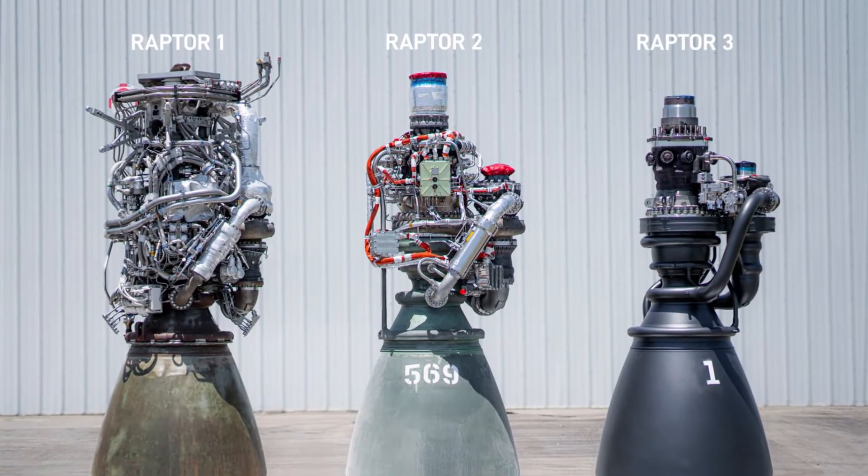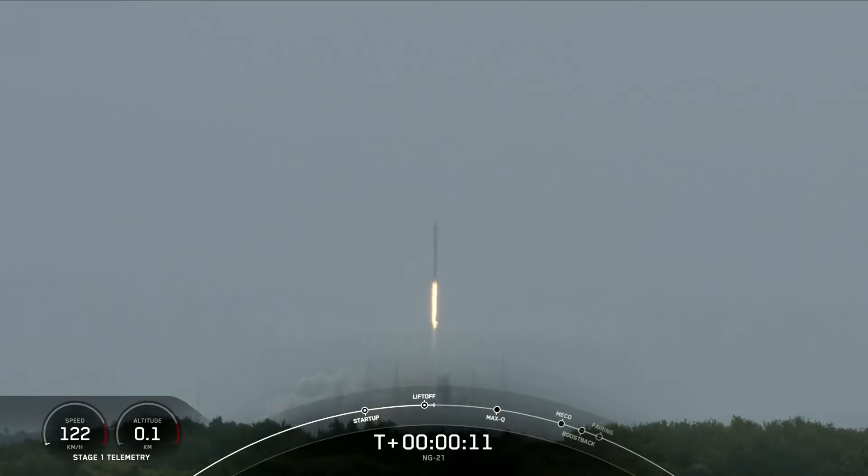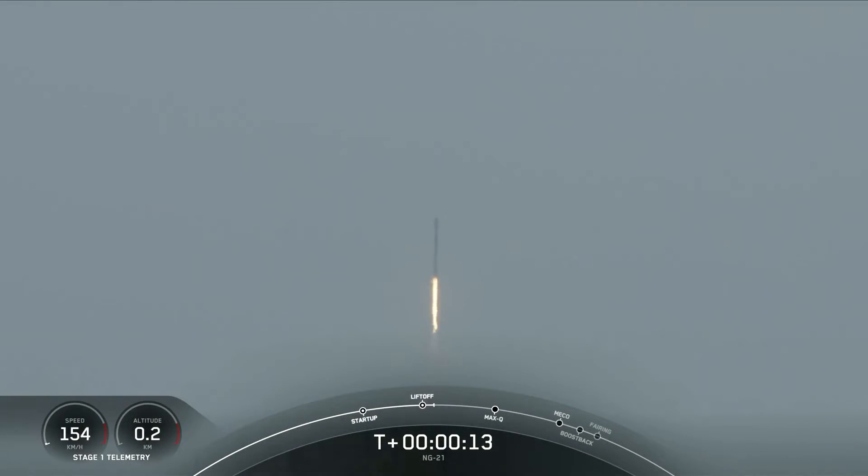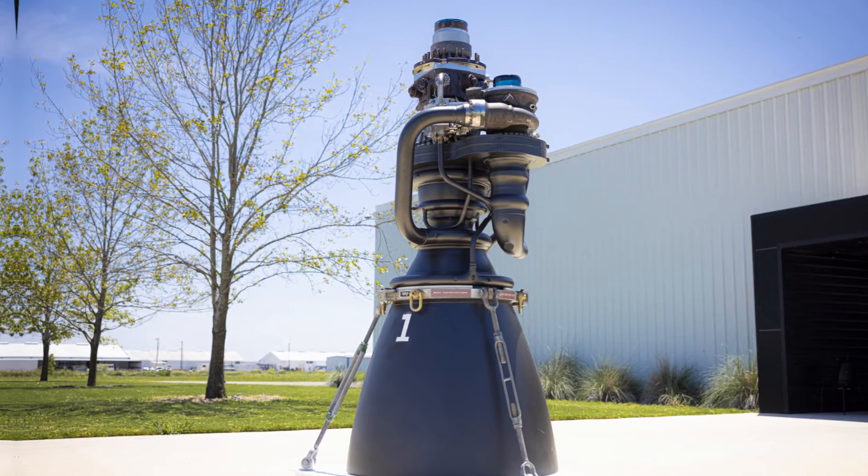The lighter engine mass contributes to overall vehicle performance, enhancing fuel efficiency and increasing the payload capacity of SpaceX's rockets. Moreover, the simplified design reduces the likelihood of mechanical failures.